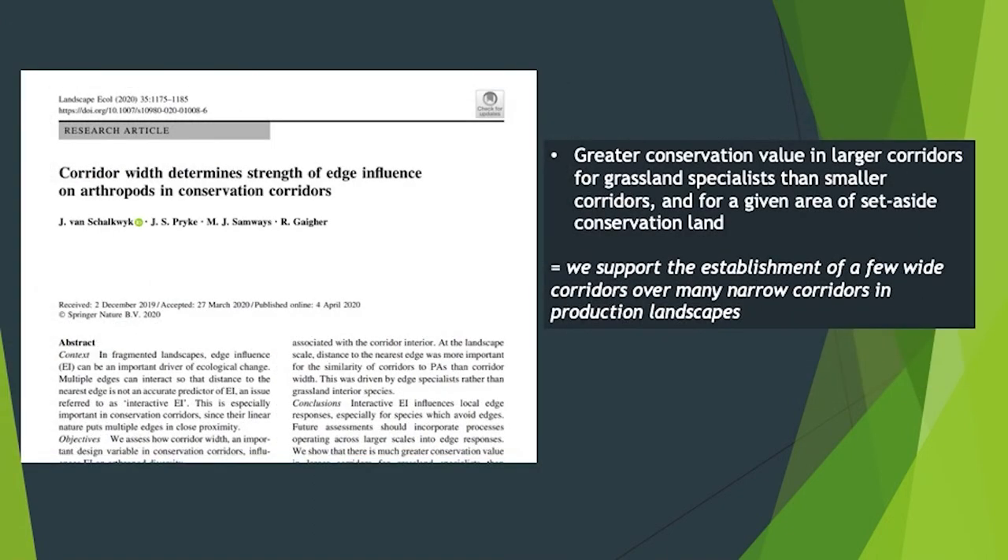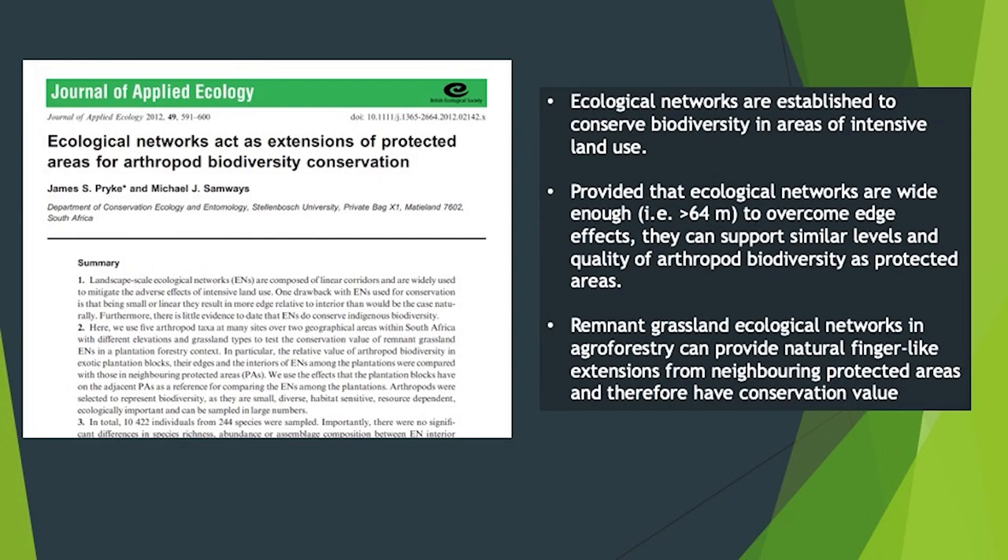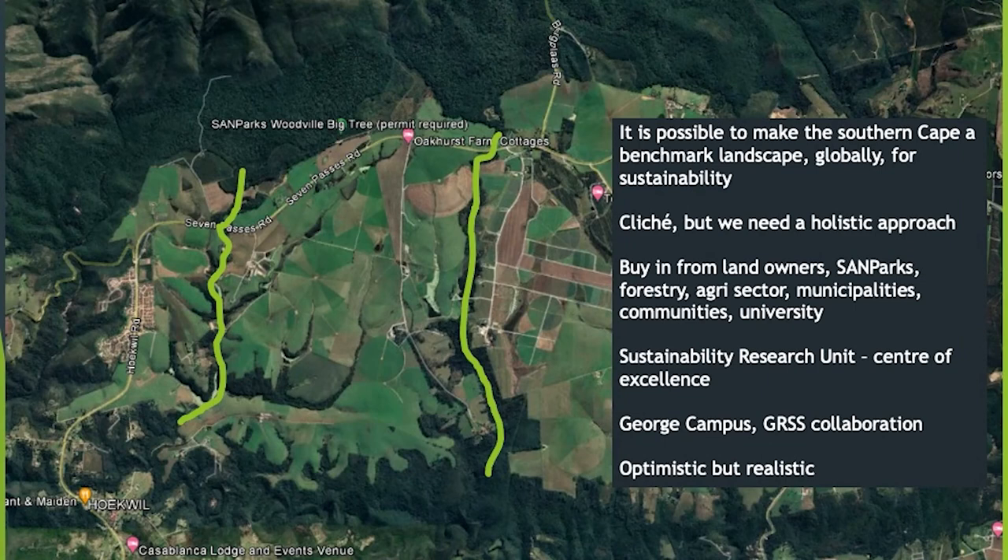One paper found support for establishing a few wide corridors over many narrow corridors in production landscapes, although you have to work with what you have. They suggested ecological networks or corridors should be about 64 meters wide to ensure insect diversity is maintained and edge effects are accounted for. Remnant grassland ecological networks in agroforestry can provide natural finger-like extensions from neighboring protected areas and therefore have conservation value. I can't see why we can't do similar holistic landscape planning in the Southern Cape, especially now with all these exit areas and the invasive species problem.